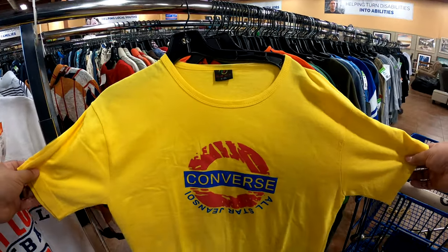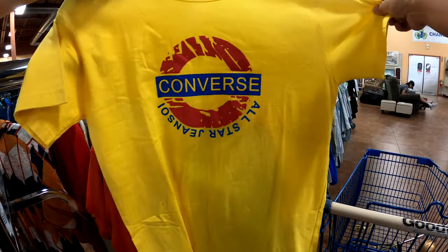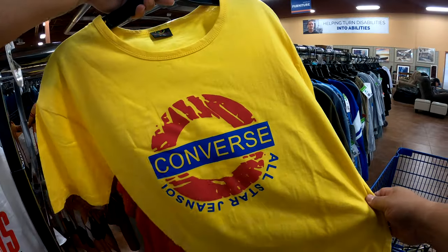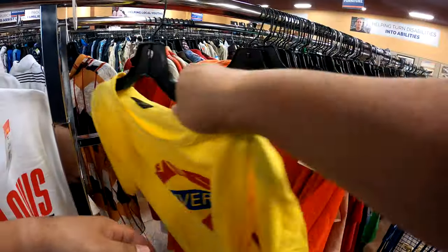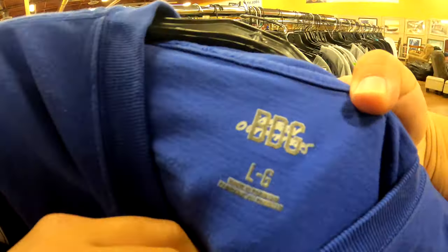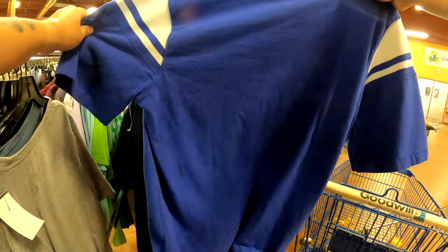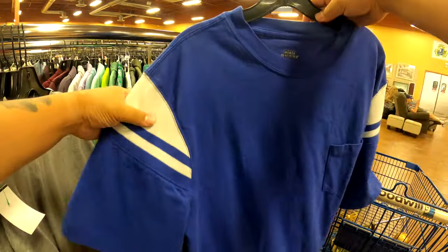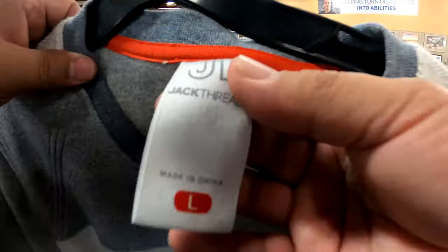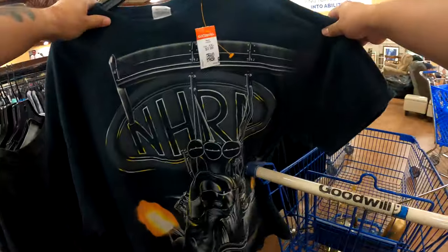Came across some Converse — never seen something like this before. It has single stitch on the shoulders and sleeves, but the waist opening was double stitch. I think this is more of a knockoff. If it was my size I would have kept it, but I can't keep collecting stuff — I gotta make money. These BDS or BDG retro-style shirts — for $6, not worth it to me. Here's another one, Jack Threads. Blue is half off today, so it would have been $3. Some of them sell good, some don't. I just wasn't comfortable getting it.